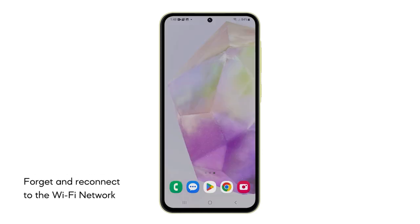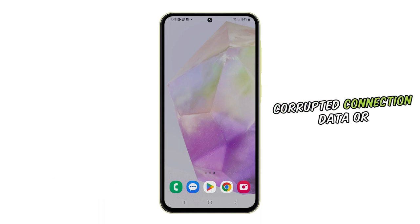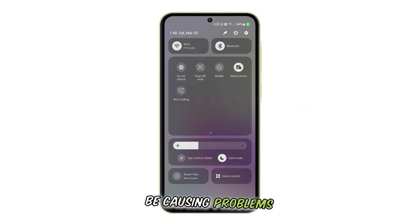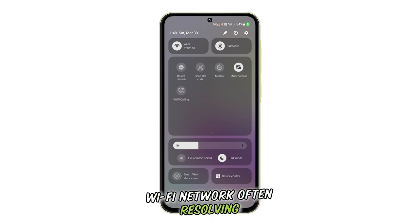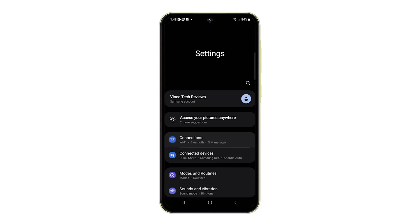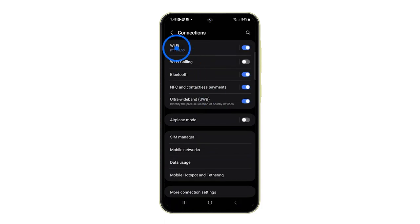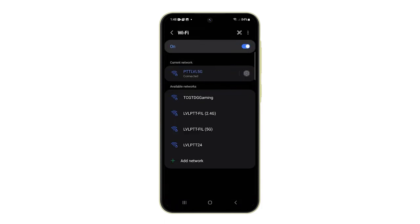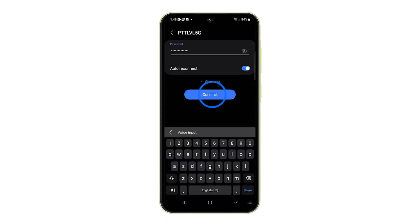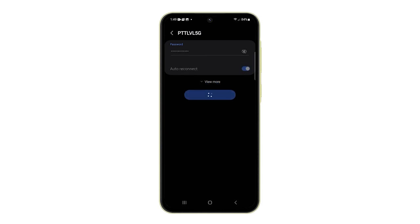Fourth solution: forget and reconnect to the Wi-Fi network. This will clear potentially corrupted connection data or settings stored on your Galaxy A35 that could be causing problems, and establishes a fresh connection, often resolving issues caused by incorrect settings or temporary glitches. To do it, open Settings and tap Connections, tap Wi-Fi, and tap the gear next to the network you're having an issue with. Select Forget Network, and it will immediately delete it. Reconnect to the same network and try to see if the problem is already fixed.